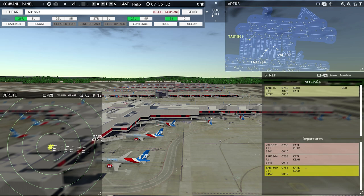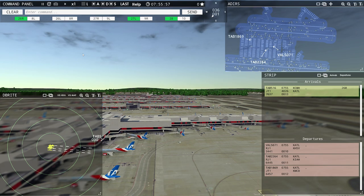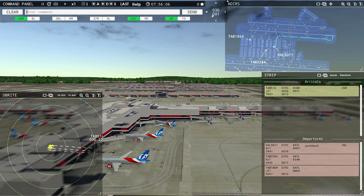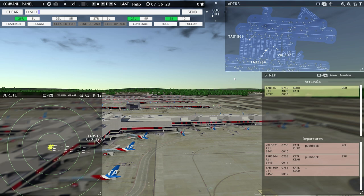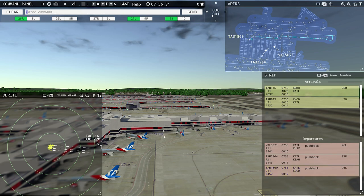I turned off depth of field before the view — I really don't know why game devs default to depth of field being on; it makes everything close up blurry. It's turned off now and it looks a lot sharper and better. Value 5071, pushback approved, expect runway 26 left, ground. Leslie 2264, pushback approved, expect runway 27 right, ground. Leslie 1869, pushback approved, expect runway 26 left, ground.